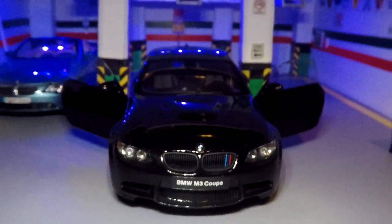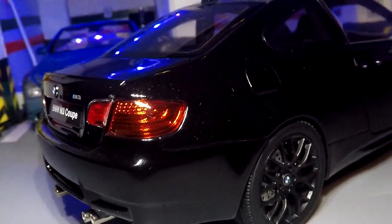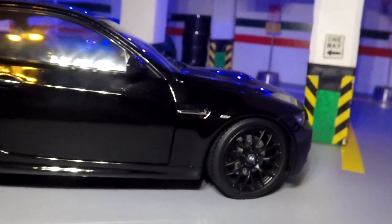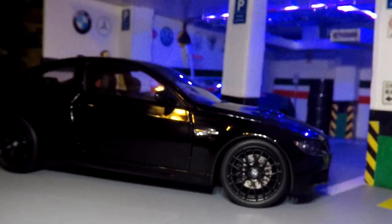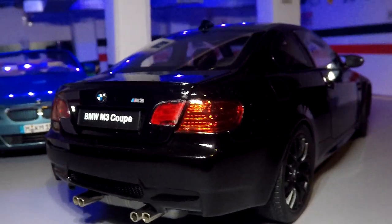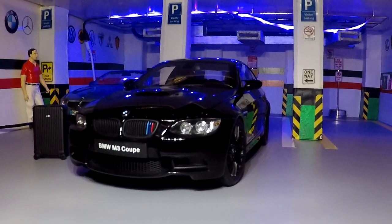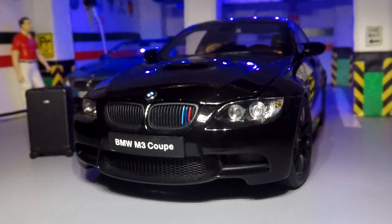We've looked at the trunk, the interior, the wheels, the lights, the front, and the back lights. I highly highly recommend this model if you happen to get your hands on one, because this model is already sold out and it's becoming extremely hard to buy at any price. I believe you might see some of these back on eBay for at least four to five hundred dollars — by the way, I bought mine for just a hundred dollars.